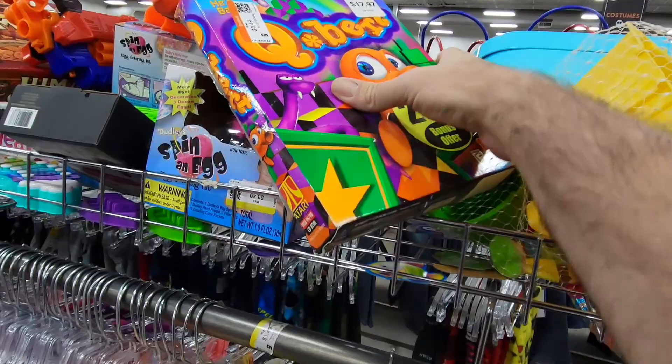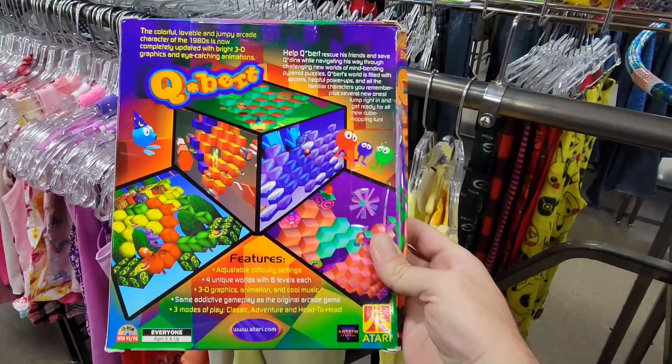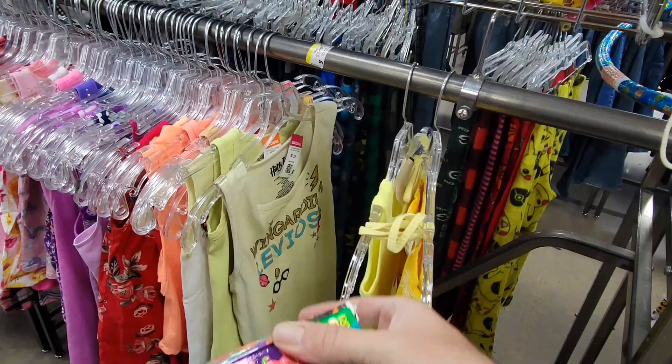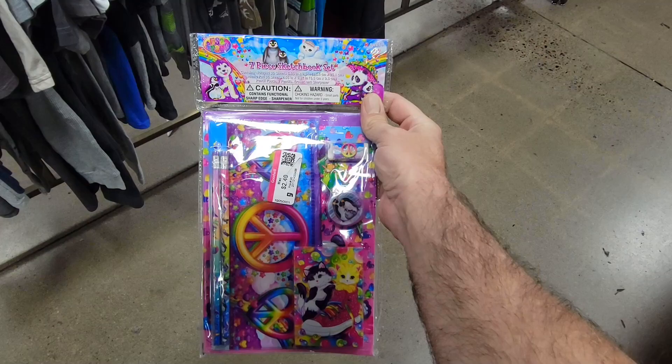Over in the toy area, of all places, is a copy of Q-Bert, a big box PC game. I didn't know there was a later version of Q-Bert for Windows 95 slash Windows 98. I probably would have bought this if the box was in better condition, but unfortunately the box was pretty smashed on one side. I am kind of a snob when it comes to box condition on my big box PC games. We can take a look at the beefy system requirements here — I'm pretty sure I've got a computer laying around here somewhere that could have run this.